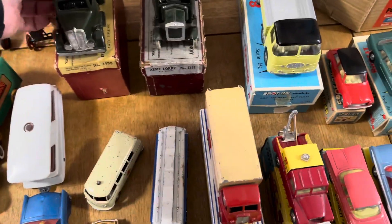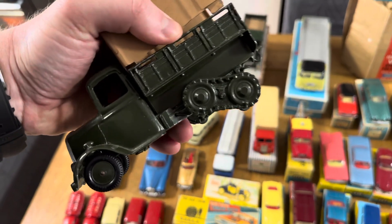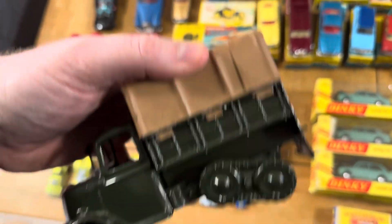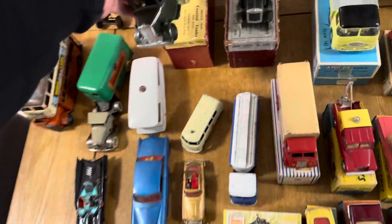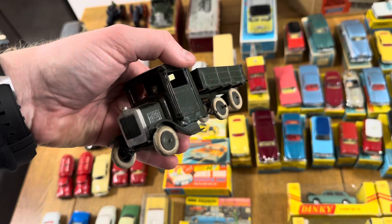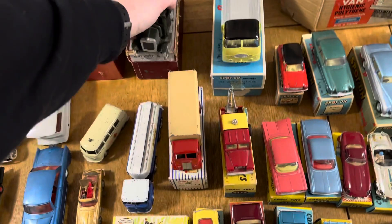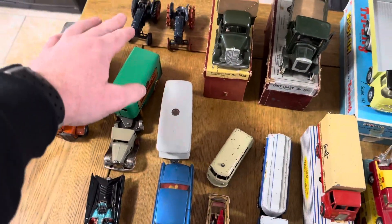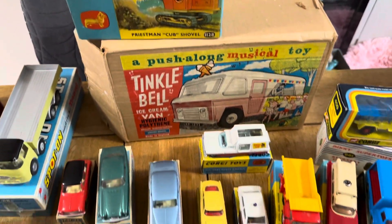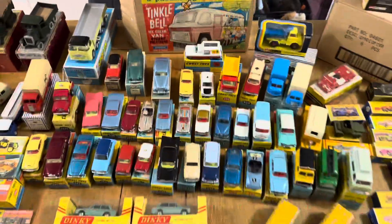Then we've got the Marklin Aral tanker, and some old Britains in the original boxes - that template kind of needs to be pressed back in but it's lovely with the opening doors. These might be pre-war, if not they're 1940s, late 40s. Lovely condition on that too. Through to some loose Britains - you've got the policeman shovel, always nice to have. Pretty artwork on that.